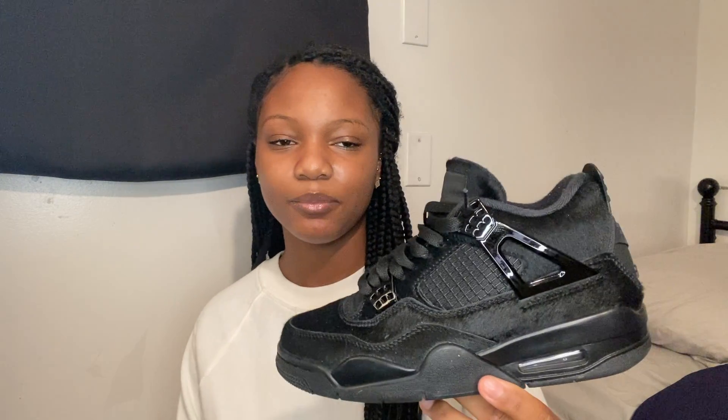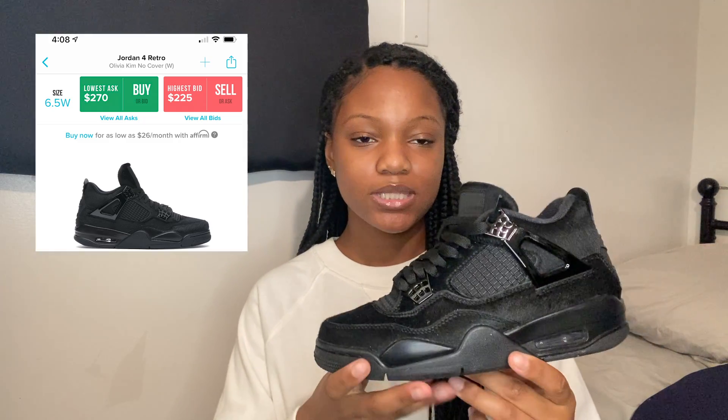My next sneakers are my favorites — my last purchase and my babies. These are the Olivia Kim Jordan 4s. They look just like the Black Cat 4s but she added real fur on them. I really wanted the Black Cat 4s, but when I saw these I thought they were like the Black Cats but better. I've only worn them twice because they're fur and I don't want them to get messed up. I tried 4s in-store in a 7 and it was too big, so I got a six and a half and they fit perfectly.